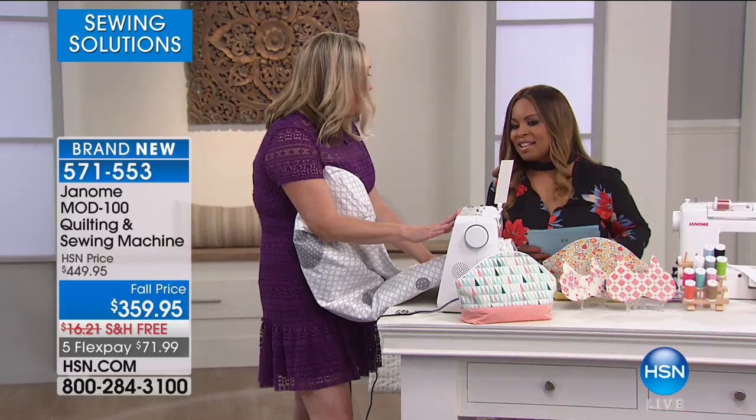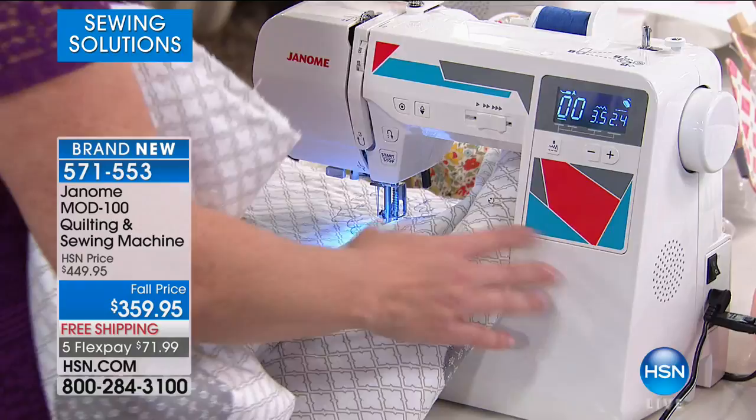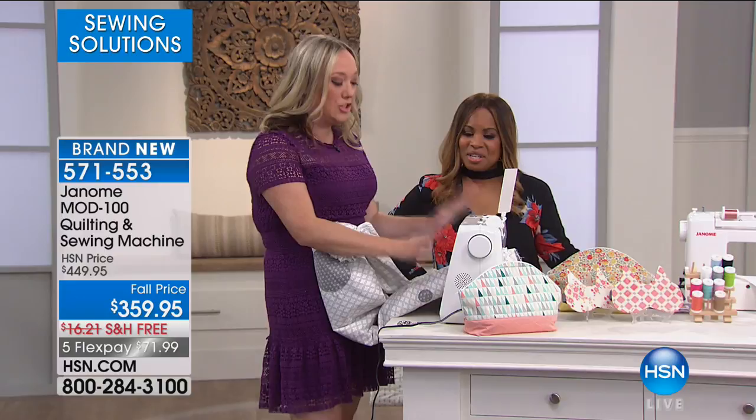Let me give you a little tour of this machine. You might think, oh, this is a computerized machine — maybe your machine at home has knobs or it's mechanical, not computerized, but maybe it's also leaving you uninspired and sewing's not as fun as it used to be. Well, get with the times, because computerized sewing is totally in and makes it so easy.